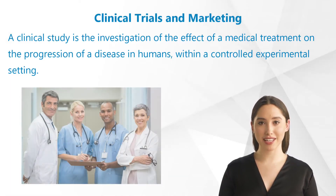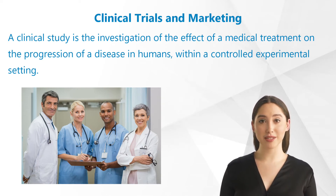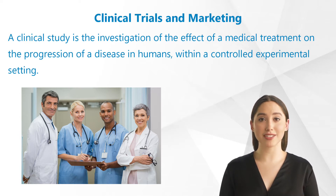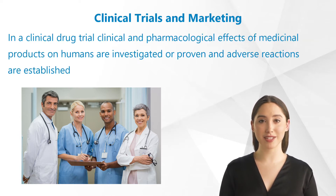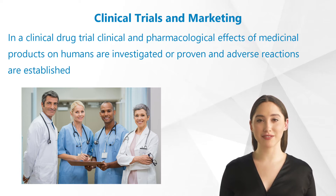A clinical study is the investigation of the effect of a medical treatment on the progression of a disease in humans within a controlled experimental setting. In a clinical drug trial, which is the most common form of clinical study, clinical and pharmacological effects of medicinal products on humans are investigated or proven, and adverse reactions are established.